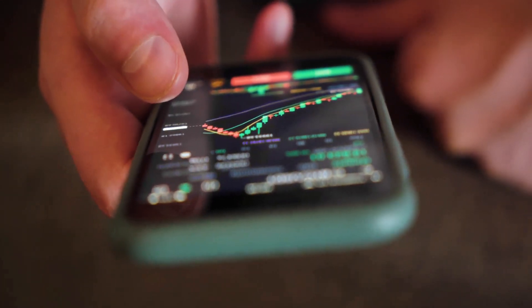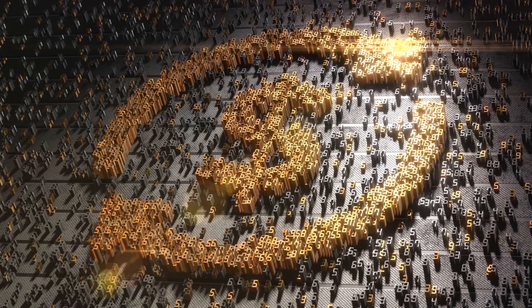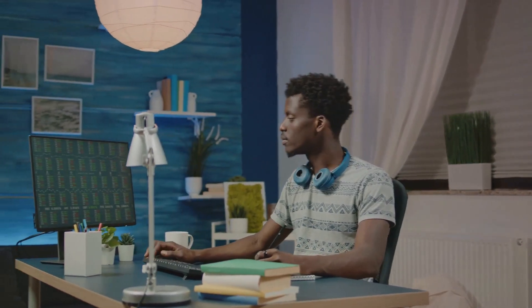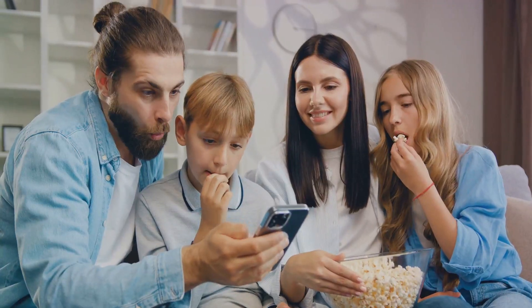There you have it — the top five cryptocurrency wallets for beginners. Each offers unique features, from security to user-friendliness. The right choice depends on your needs, so do your homework before deciding. Remember, your wallet is your crypto lifeline. Choose wisely, stay safe, and happy investing.